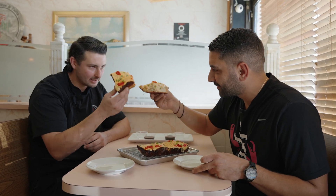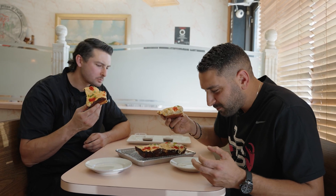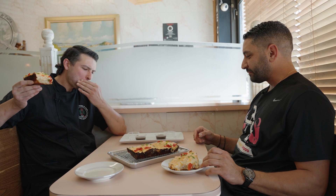Let's dig in, man. Let's taste it. Hell yeah. Mmm. That crab dip. That crunch and that peppadew coming in. Wow. You got to tell me what you got going on over here, Jerry.